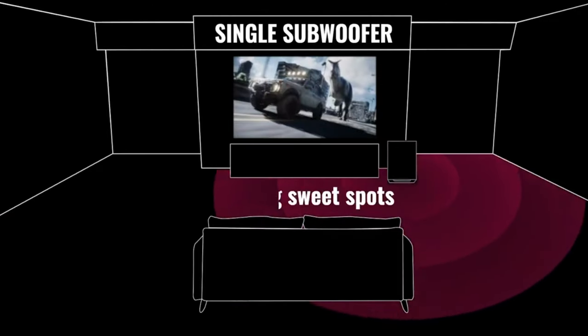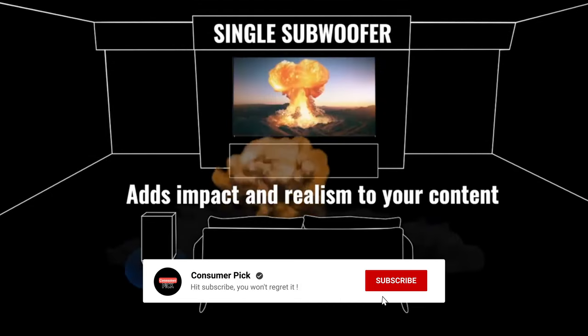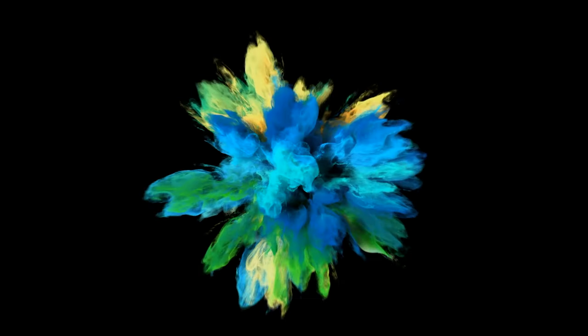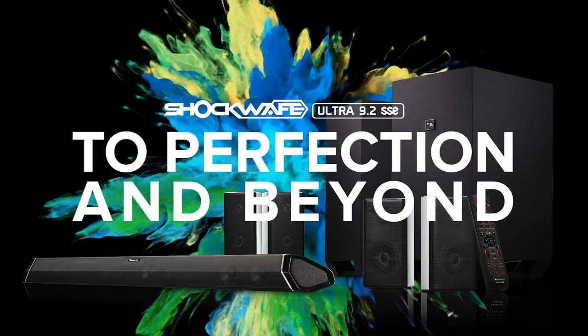Still searching for the perfect Dolby Atmos soundbar? Well, don't throw in the towel just yet — we've got more coming your way. If this is your first time visiting our channel, be sure to subscribe and hit the bell icon to get notified when we drop new videos.